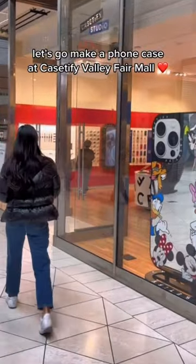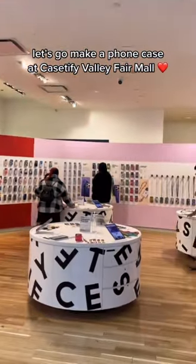Come with me to the first ever Casetify store in the US, and it's here in the Bay Area at Westfield Valley Fair.